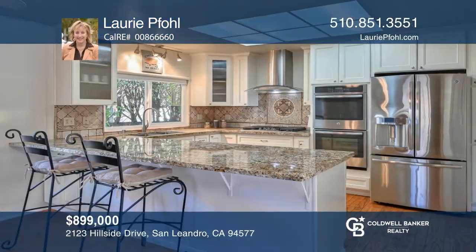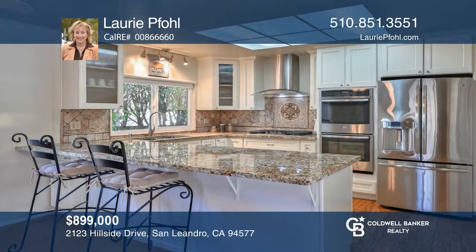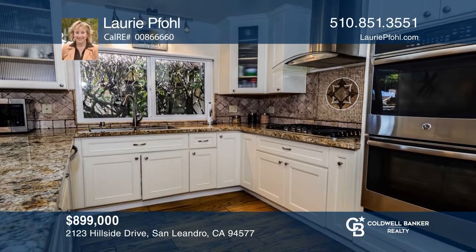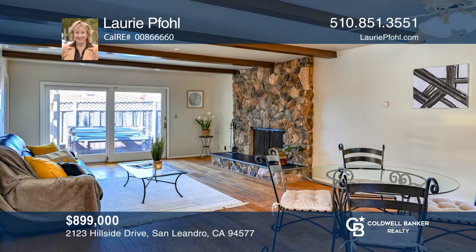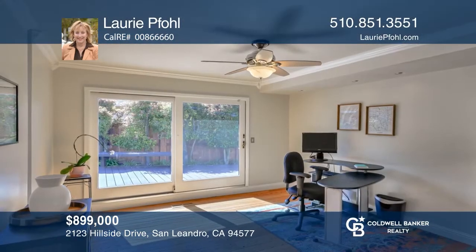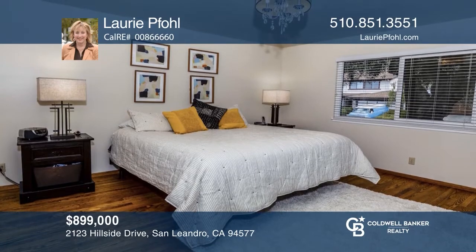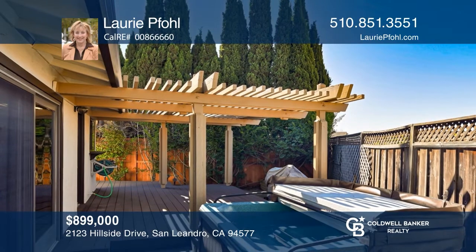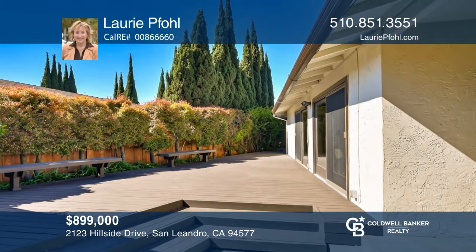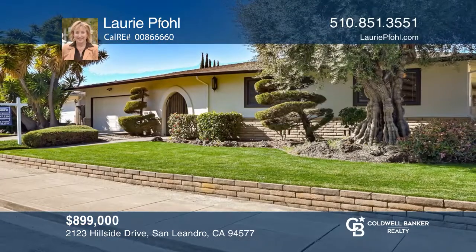Come see this classy, updated, single level Bayo Vista home. Featuring a beautifully remodeled Mediterranean style kitchen with granite counters, tumbled tile, custom accent backsplash, stainless steel appliances and many delightful hidden cabinet features. The family room off the kitchen has a rock fireplace with an extra guest seating hearth. The bonus room offers versatility and the fabulous entertaining options include three Anderson sliding glass doors to the extensive private outdoor deck. Call Lori Full to find out more.